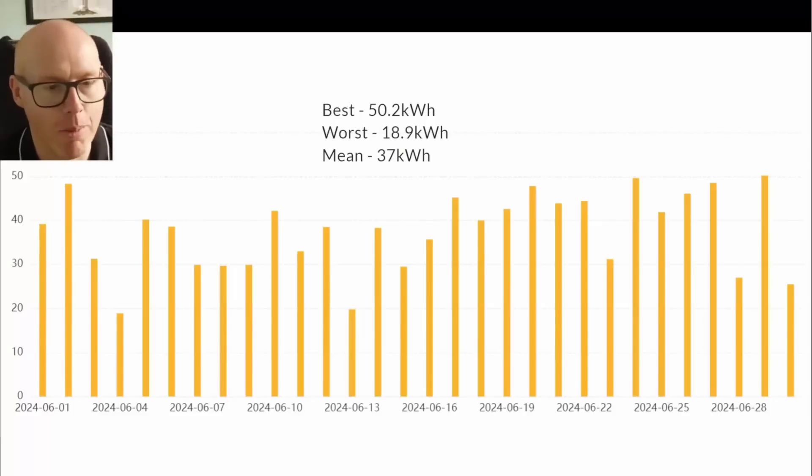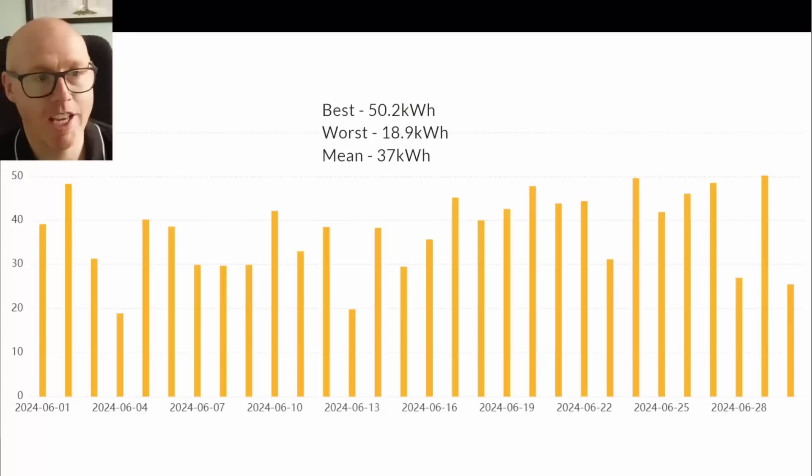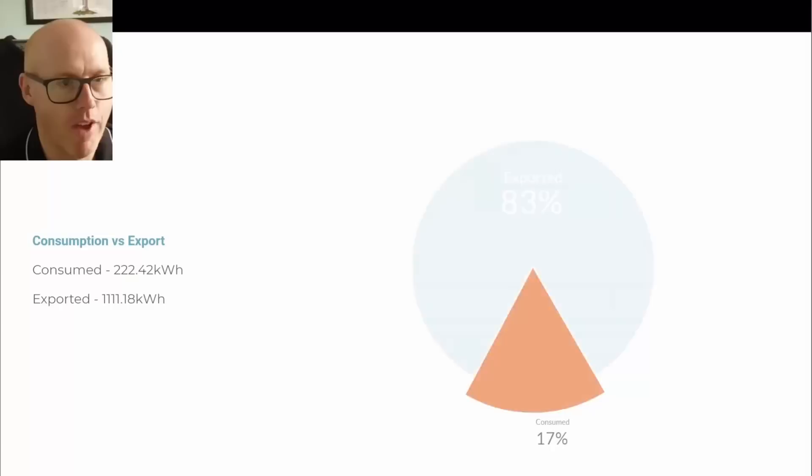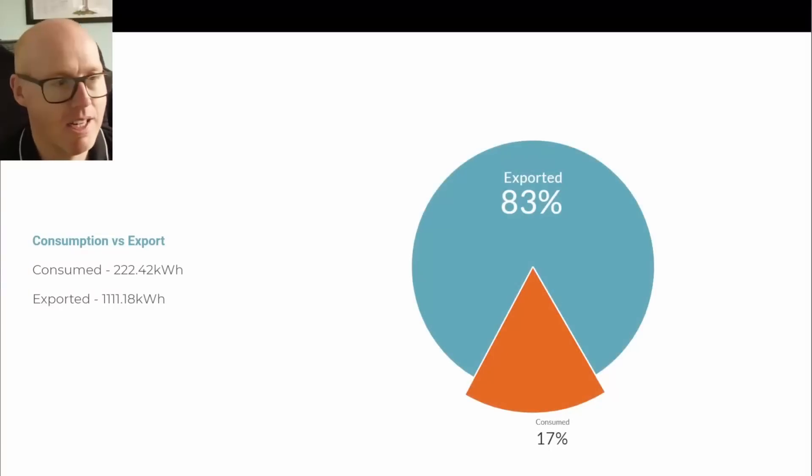The export profile: we had one day of exporting over 50 kilowatt hours, a couple of days in the high 40s, and our mean average daily export was 37 kilowatt hours — very healthy amounts of export throughout the month.